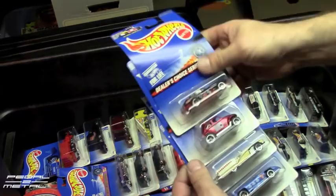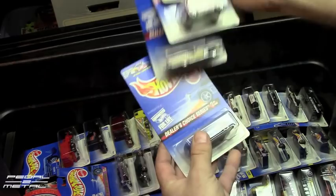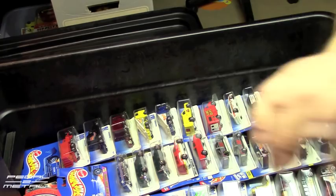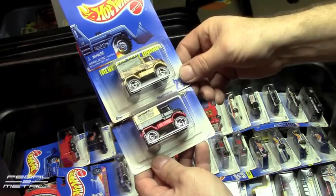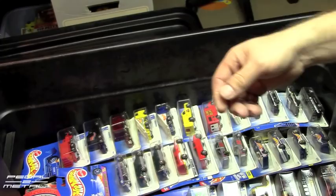Here's a Director's Choice Series. I've shown all these before — I now have duplicates. I now have an extra of that Mercedes Unimog. The one on the bottom has wheels I don't care for — I know a lot of people like those wheels but I never really liked them that much.